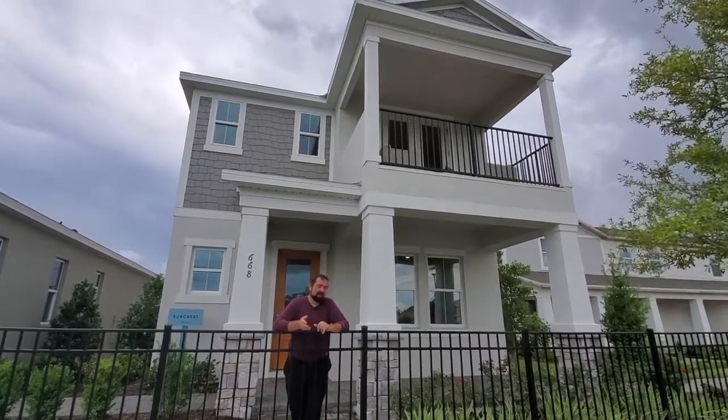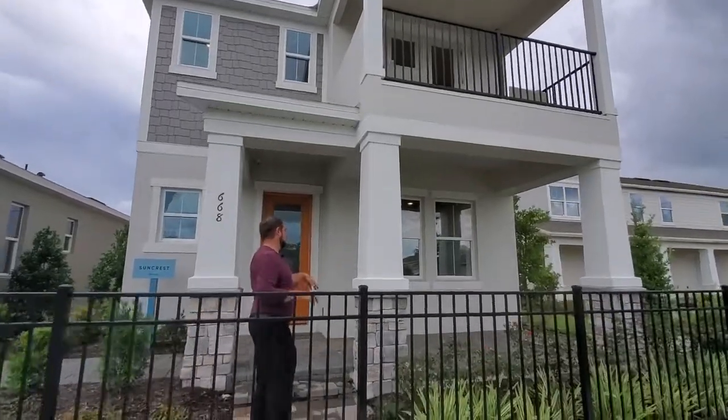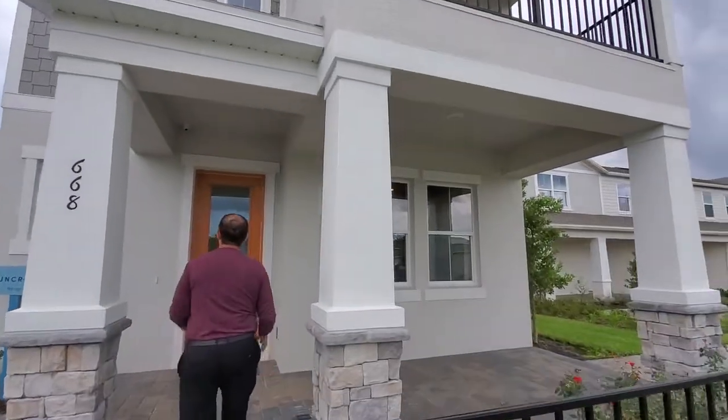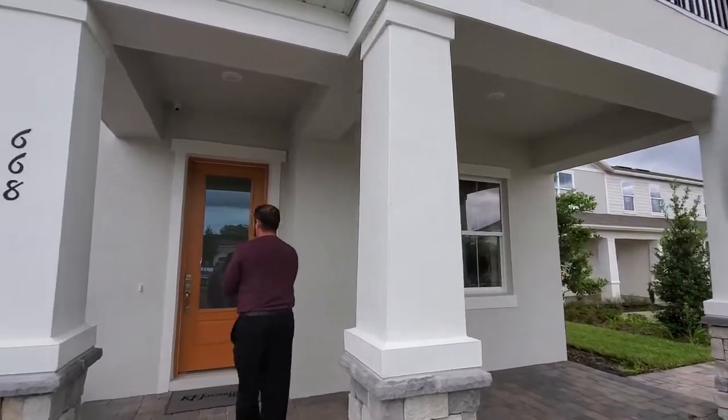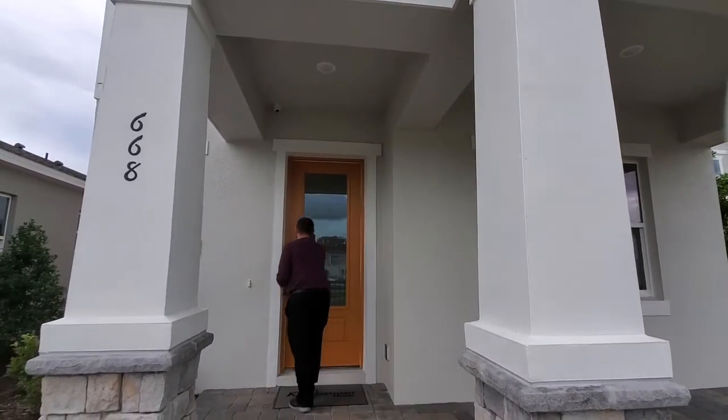So let's talk a little bit about the inside. We'll go inside and show you the rest of it. Coming in, we do have a front patio area that's right underneath the balcony. And of course we come up and they do have this very beautiful orange door.